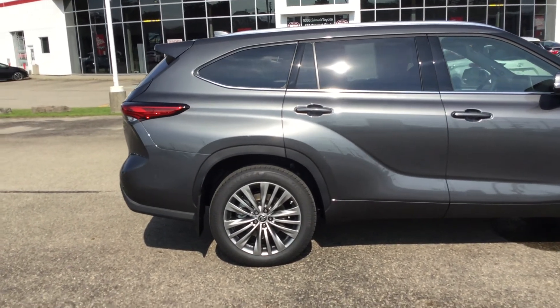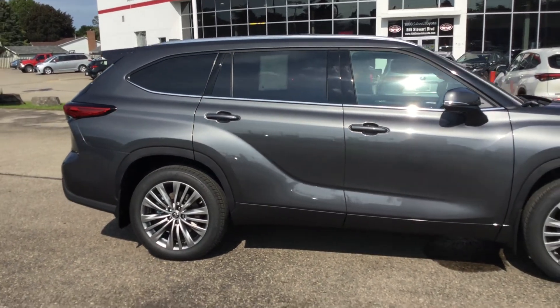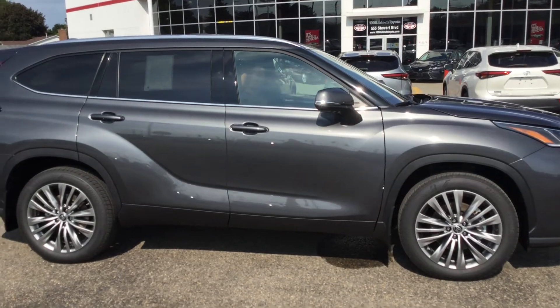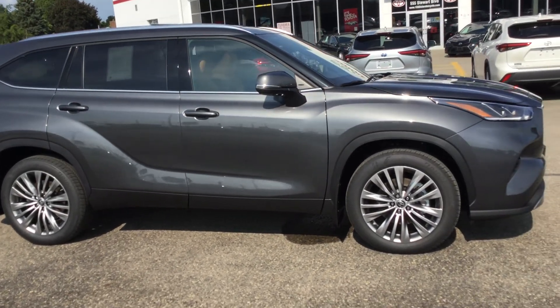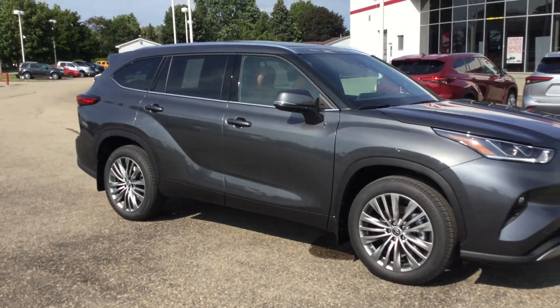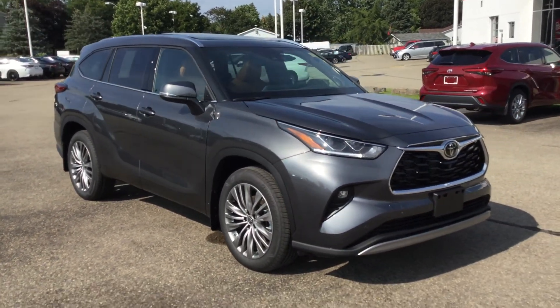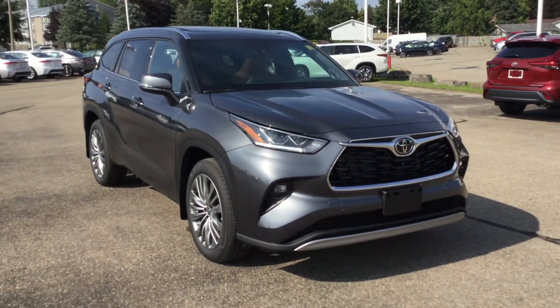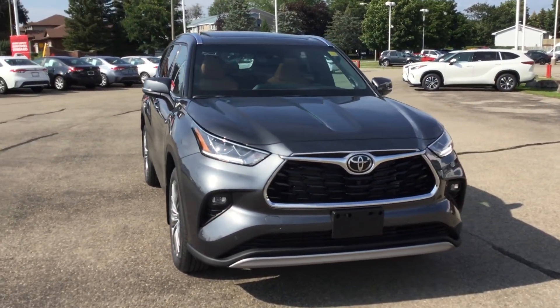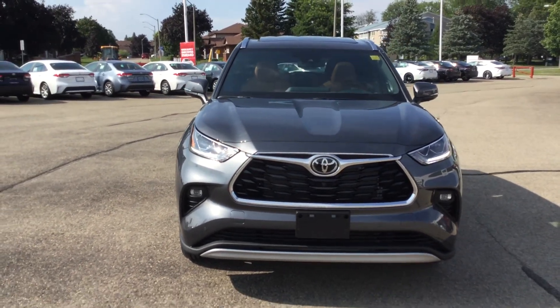That was the 2021 Toyota Highlander Limited Platinum Model, all-wheel drive, in the Magnetic Gray Metallic exterior color. This one's loaded with tons of amazing features — you've got to come down and check it out for yourself. So give us a call at 613-342-9111 and one of our product advisors would be happy to get you set up for an appointment.